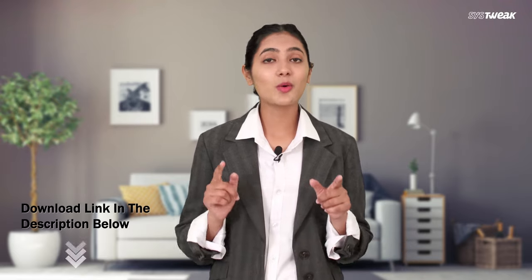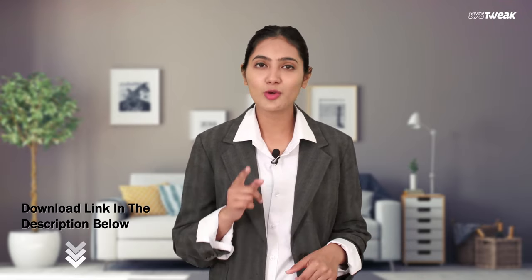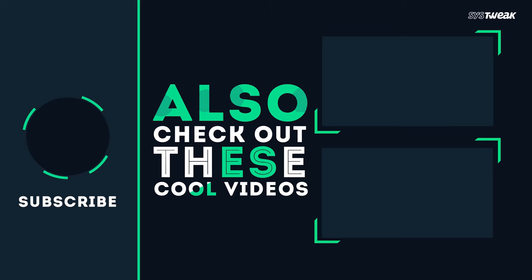Simple, isn't it? So download it today and secure your apps from your inconsiderate friends. That's all for today's video — don't forget to like, share and subscribe to our channel. And for regular updates, press the bell icon.